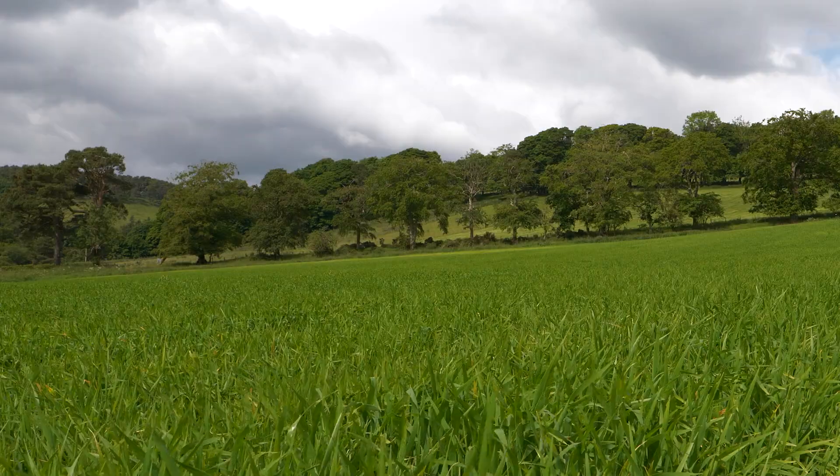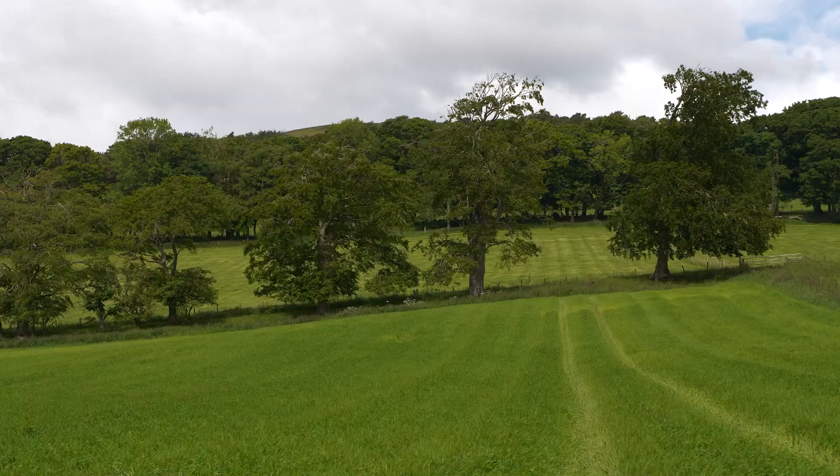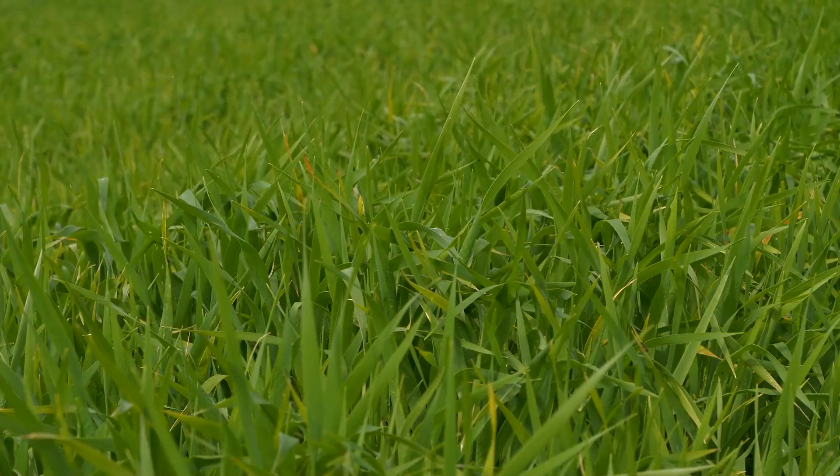Welcome to this crop update for the Farm Advisory Service. I'm Fiona Burnett from SRUC and we're here at some of our spring barley trials out in Midlothian. Like many spring barleys this year, the wet weather has led to quite lush growth, so crops are actually better than anticipated given how late they were drilled.